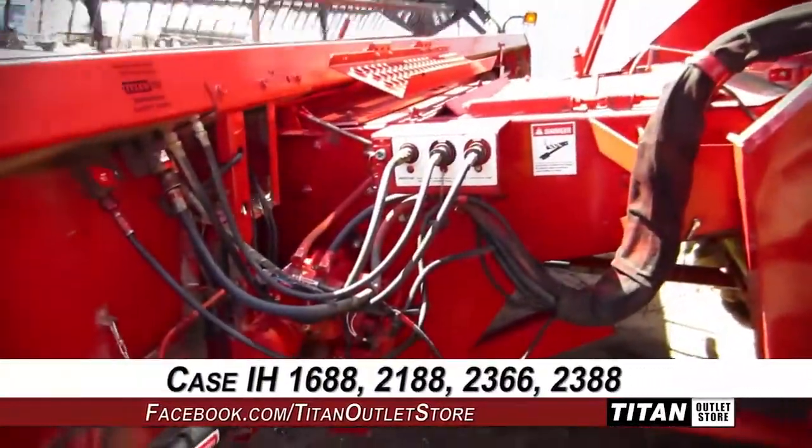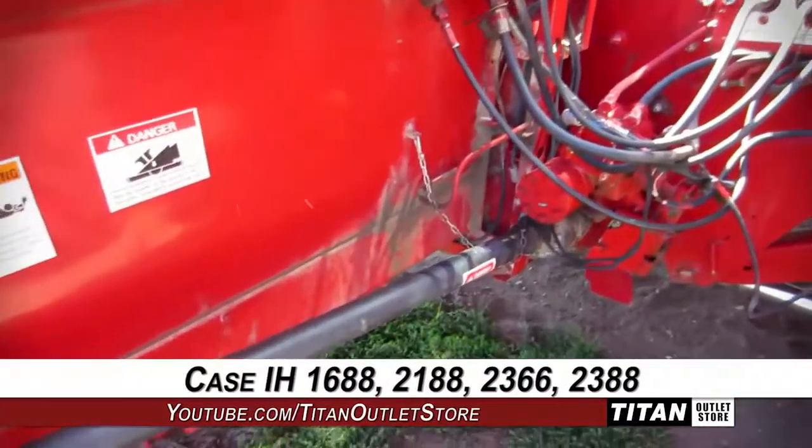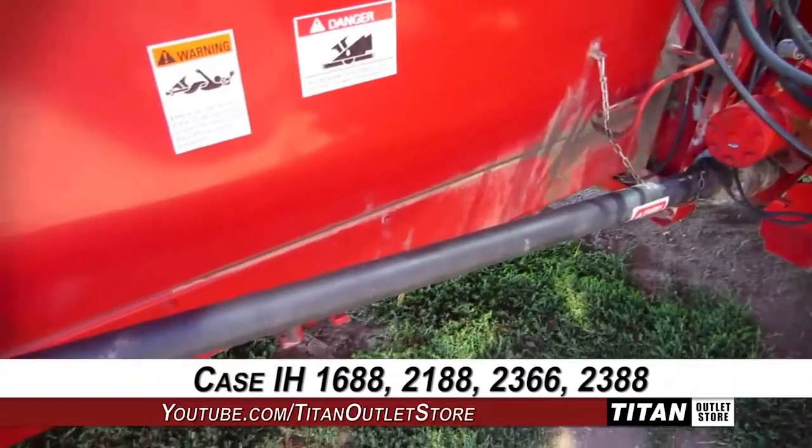This 1020 is compatible with Case IH-1688, 2188, 2366, and 2388 combines.